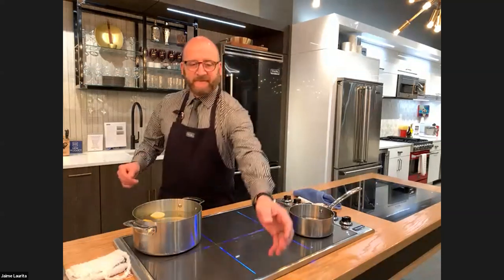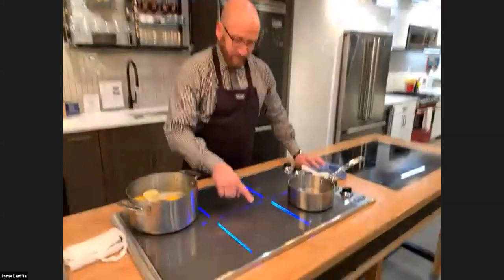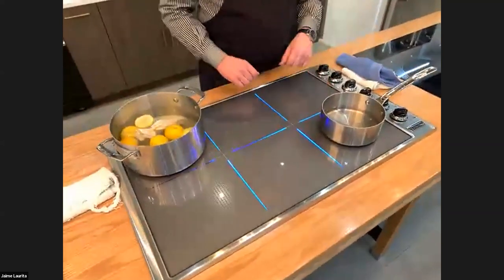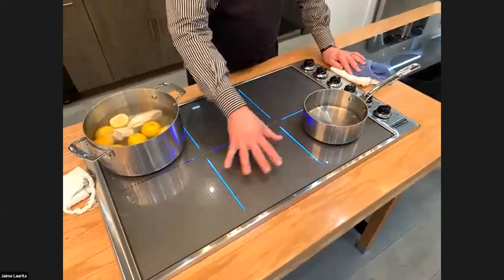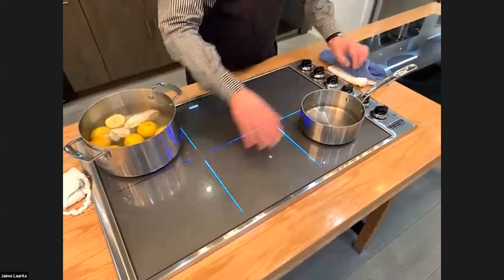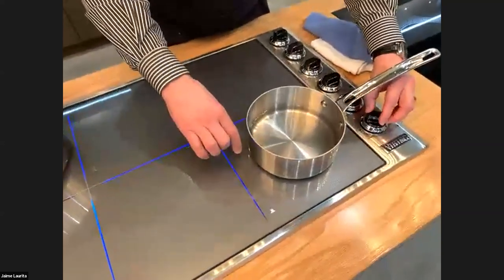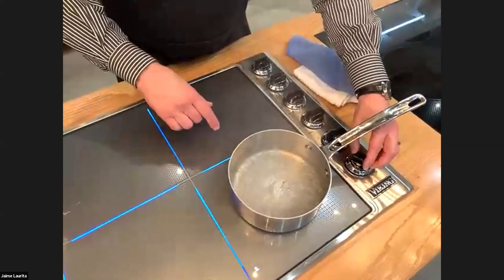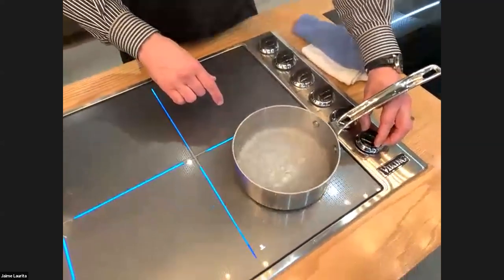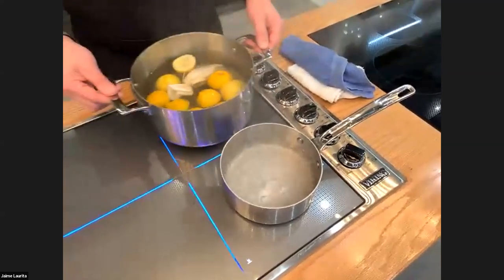One great thing about this induction cooktop is that all elements are exactly the same — all nine-inch elements, all going up to 3,700 watts. Let's talk about power sharing. Any element can be a power burner, but they're normally at 2,300 watts. When I turn one to high and it moves to 3,700 watts, I am sharing power from the back element to bring the front element up to 3,700 watts.